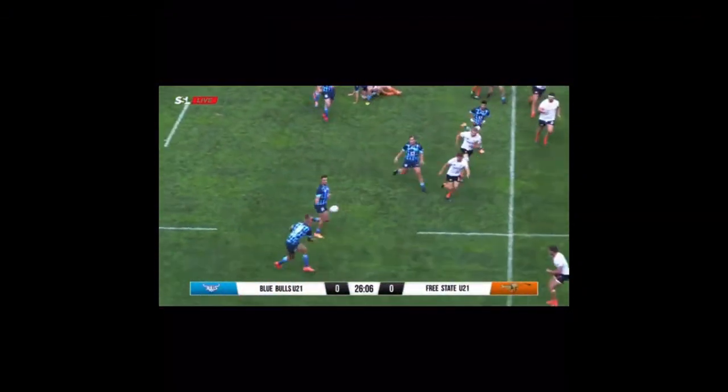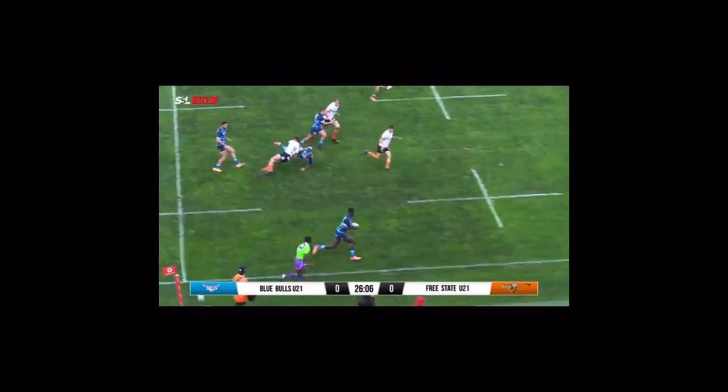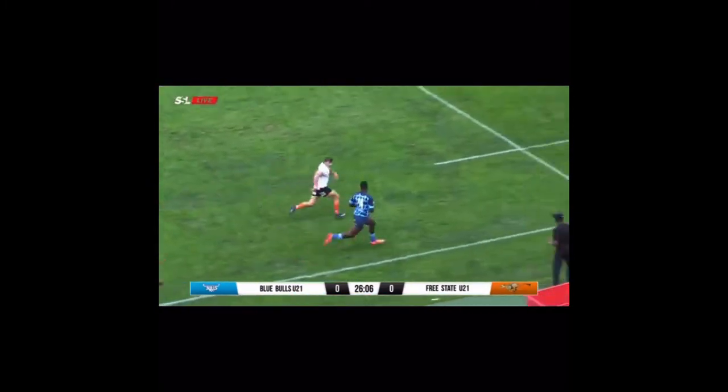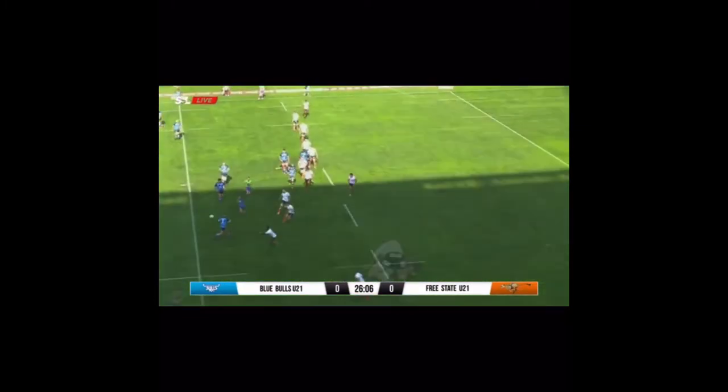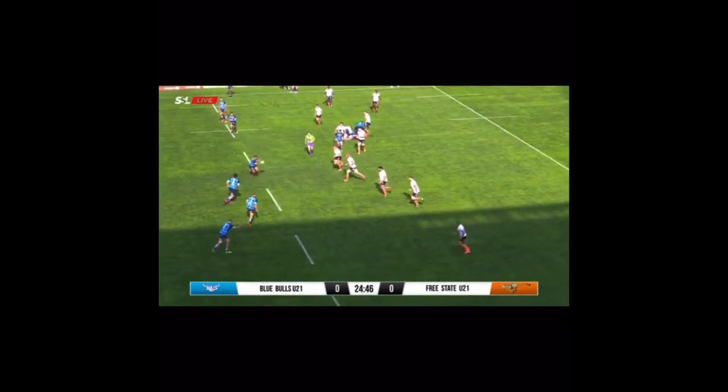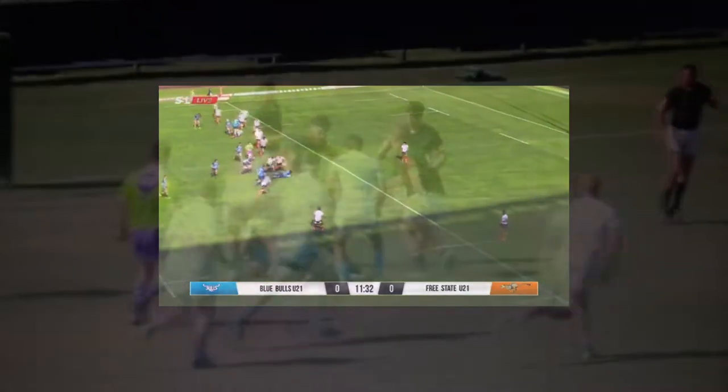Oh, good hands by Beitl. Now taken on by Creel. Chance here for Mokawena. It was a good take. Beitl, good take. Beitl. Johannes Beitl.